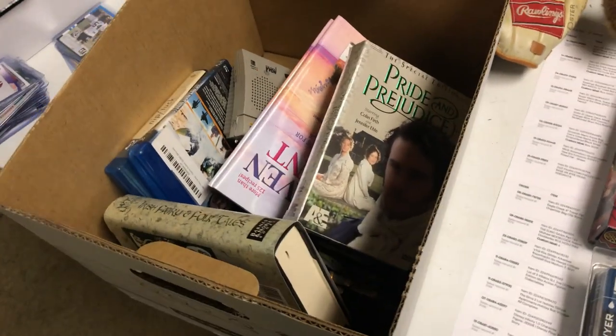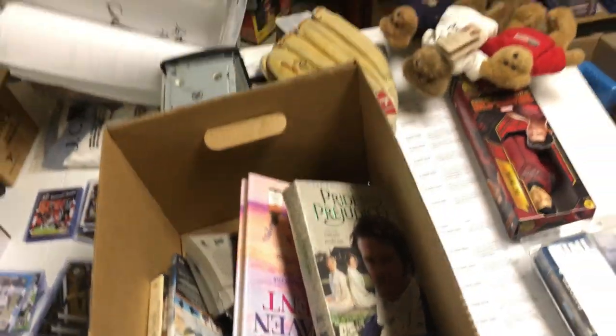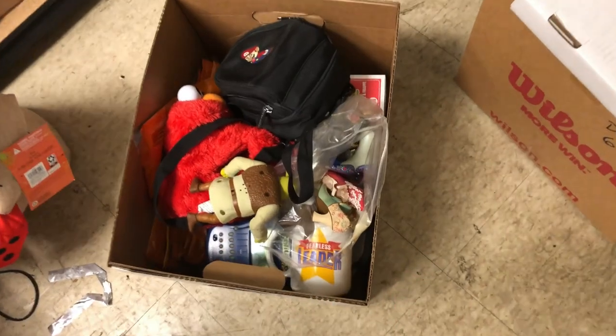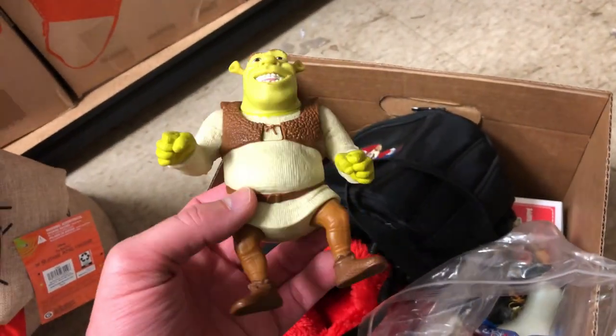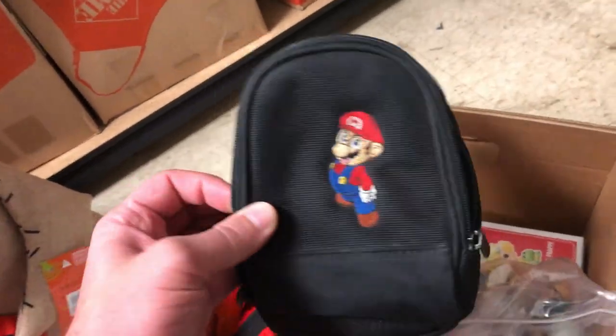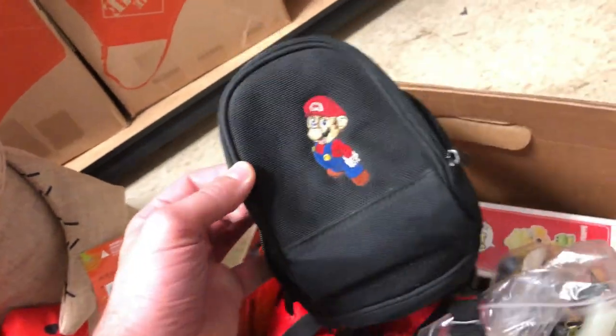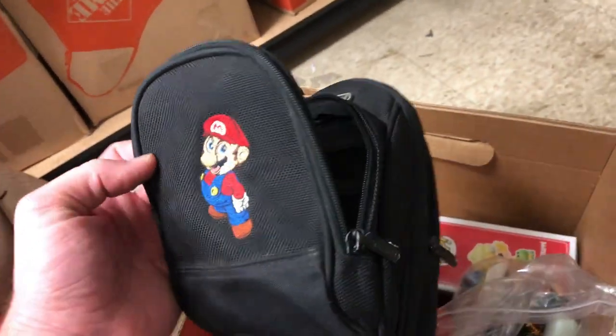That's partially due to my new inventory system and the listing updates. The other order is just a Shrek toy — this is a really small one I got in a bulk buy, so I sold it for $3 plus shipping. And then this went to a viewer — if you're that viewer, thank you — it sold for $20 plus shipping: a Mario Nintendo Game Boy holder.